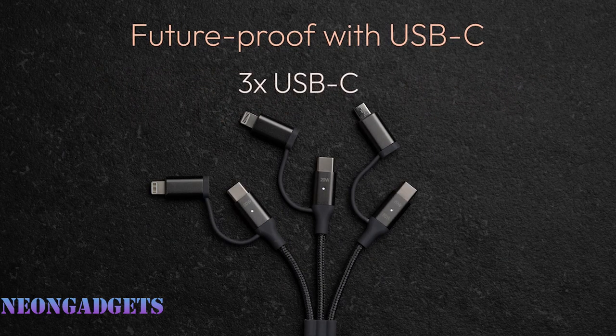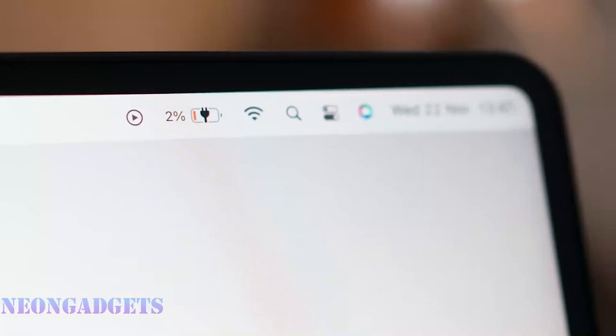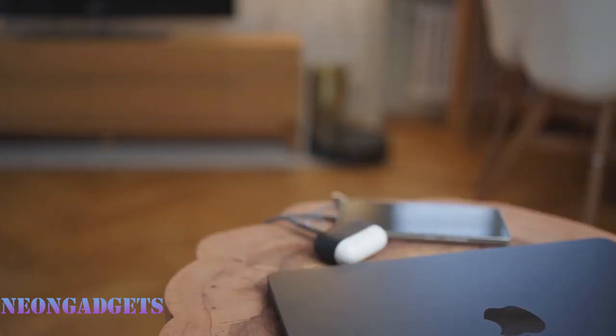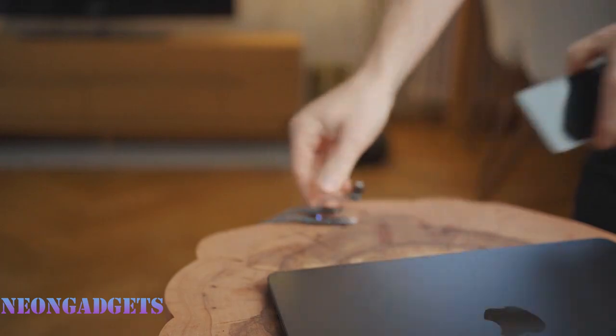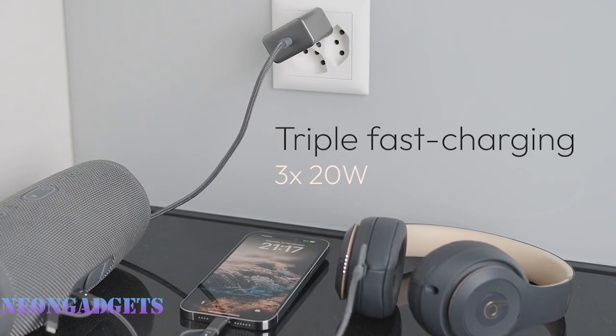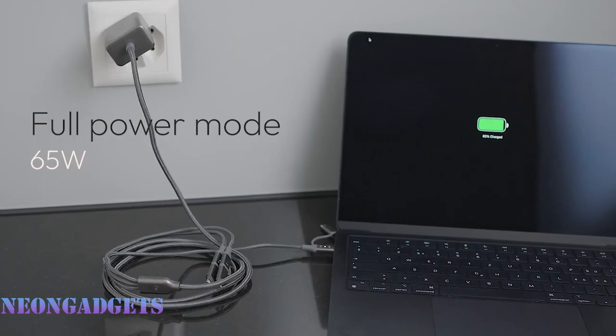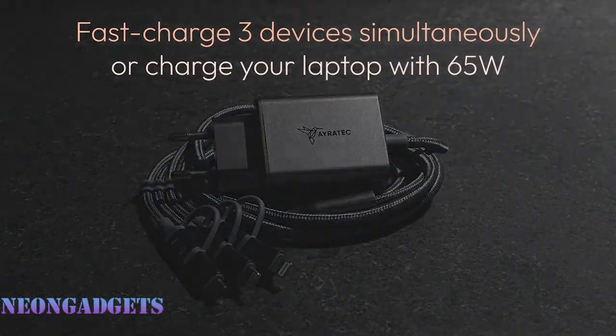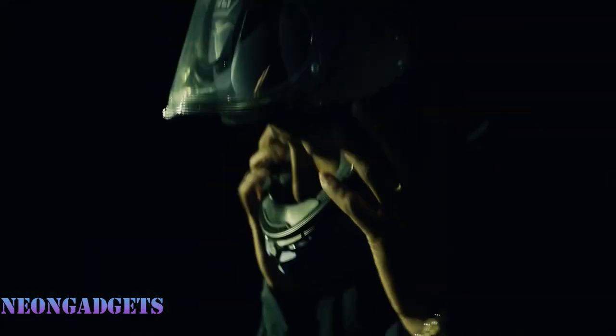The Iratek Infinity Charger uses GaN technology to deliver up to 65 watts of power in a sleek and portable design. With just one button, you can switch between charging three devices at 20 watts each or one device at full power. No matter what device you have — old or new — the Iratek Infinity Charger will work with it seamlessly. You'll love the convenience and efficiency of having one charger for everything.